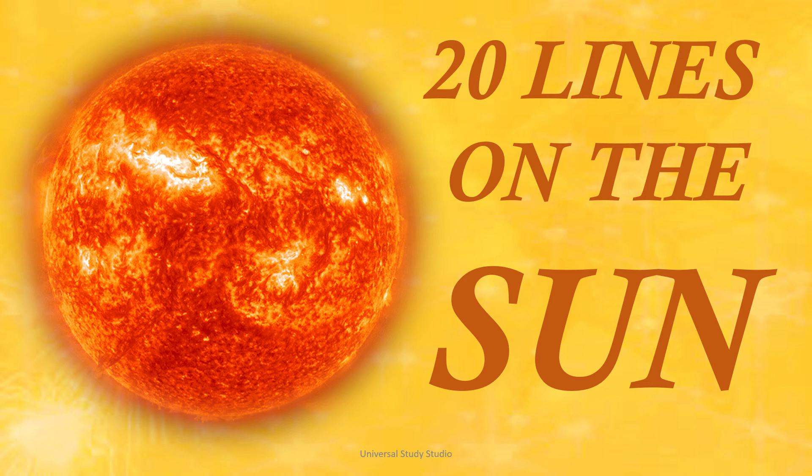Hey guys, welcome to Universal Studies Studio. The topic for today is Sun.